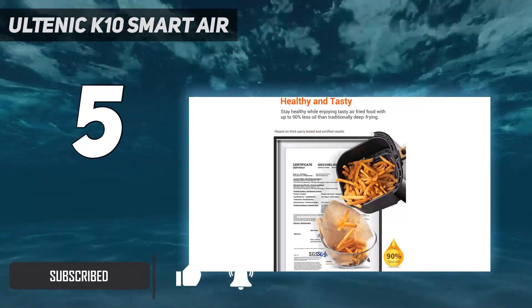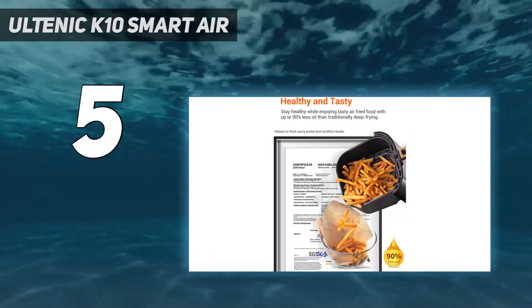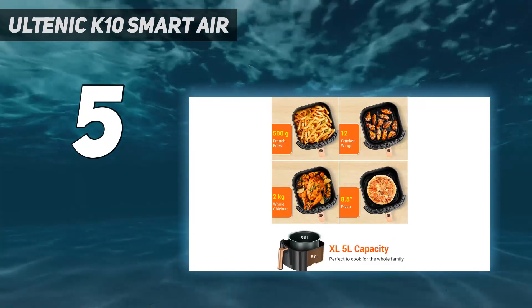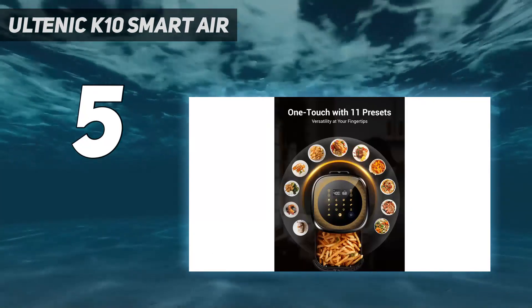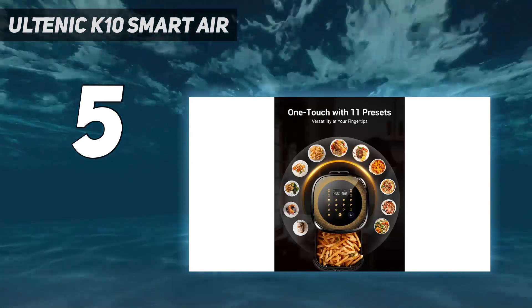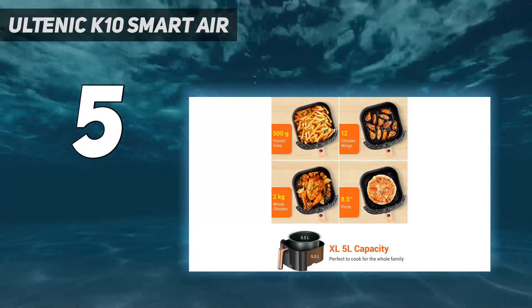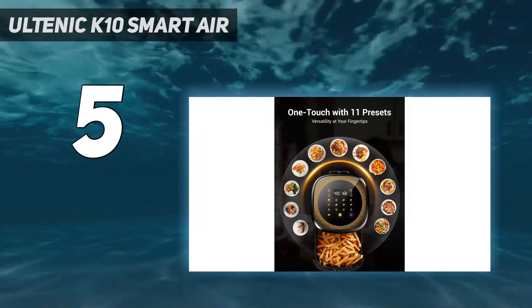During our review we couldn't fault the food we cooked in it. With features such as keep warm, automatic preheat, as well as a reminder to shake foods, there's certainly nothing lacking from the control panel, even with the wallet-friendly price tag. It isn't able to perform any other feature other than air fry, but the app and 11 presets will make it a really easy-to-use and nice addition to the kitchen countertop.